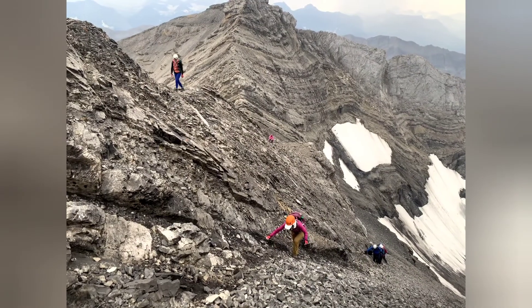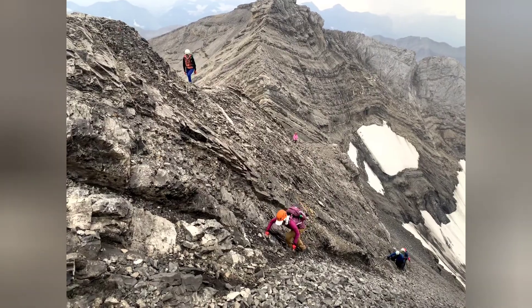Once on the col, stay on the ridge for a while until an unnamed peak which connects to the main summit.